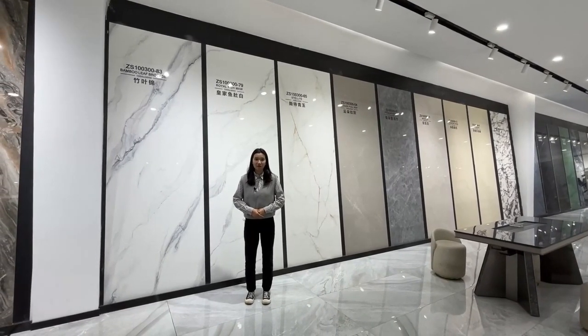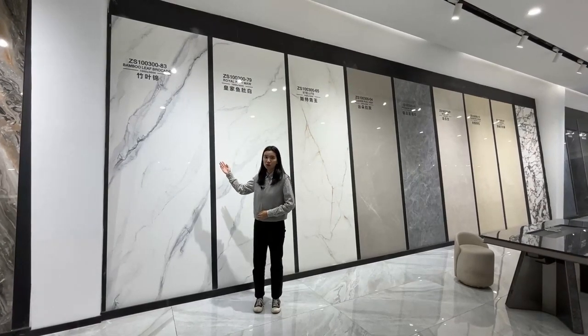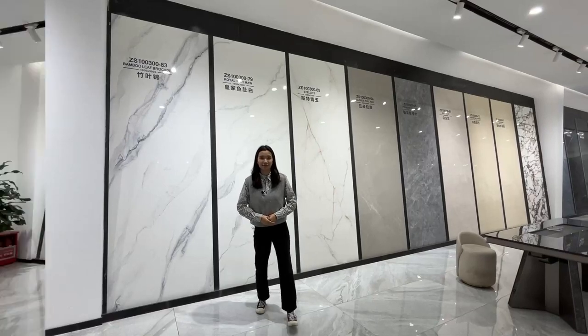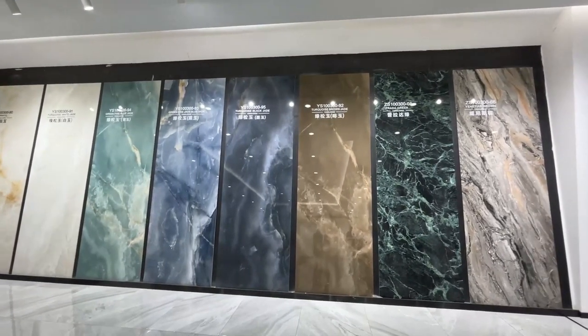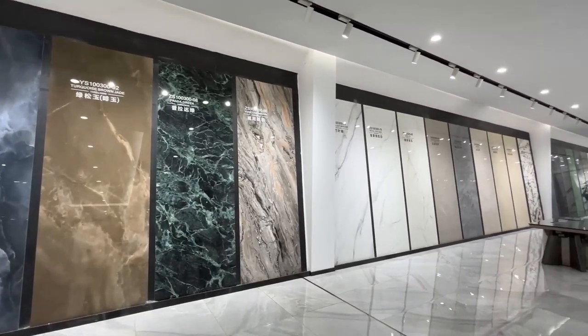We also have different specifications. They are 100 by 300 cm. The surface is transparent and bright — it is anti-dirty and easy to clean.